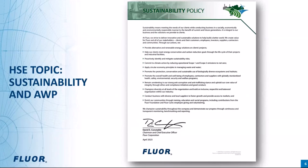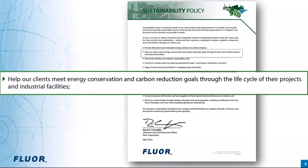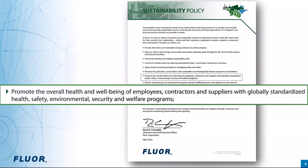Floor's sustainability policy defines our commitment to sustainability as meeting the needs of our clients while conducting business in a socially, economically, and environmentally responsible manner. The key components of this policy include helping our clients meet energy conservation and carbon reduction goals through the lifetime of the project and industrial facilities, as well as promoting the overall health and well-being of employees, contractors, and suppliers with globally standardized health, safety, environmental, security, and welfare programs.